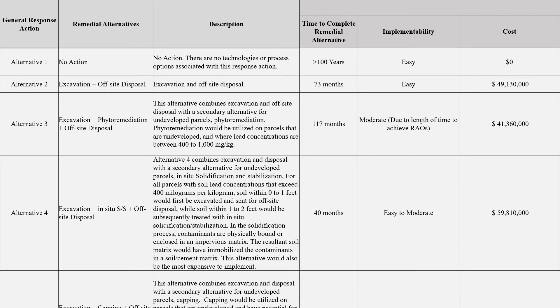Alternative 4 combines excavation and disposal with a secondary alternative for undeveloped parcels: in-situ solidification and stabilization. For all parcels with soil lead concentrations exceeding 400 mg per kg, soil within 0-1 feet would first be excavated and sent for off-site disposal, while soil within 1-2 feet would be treated with in-situ solidification/stabilization. In the solidification process, contaminants are physically bound or enclosed in an impervious matrix. Stabilization involves addition of a stabilizing agent, resulting in reduced contaminant mobility. The solidified soil surface would not support vegetative growth and would likely require maintenance as weathering erodes the matrix over time. Land use controls and 5-year reviews would be necessary.